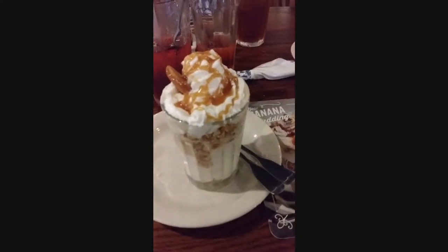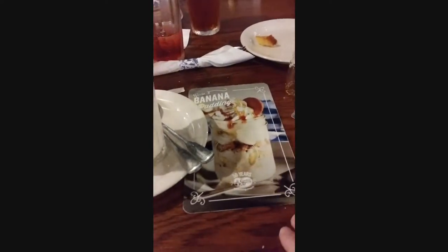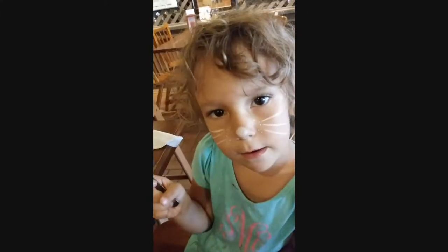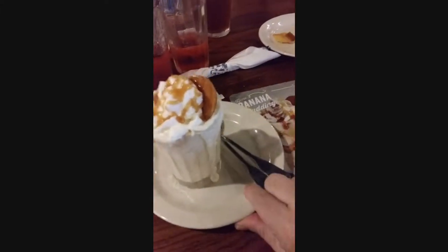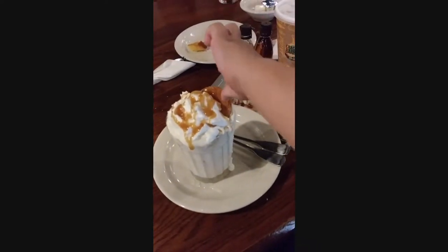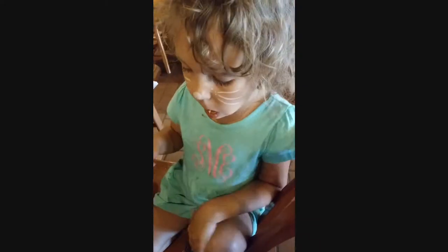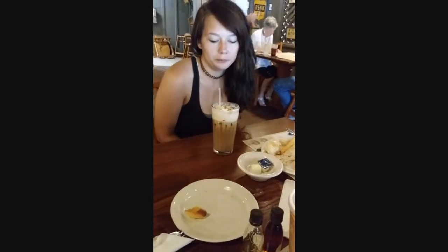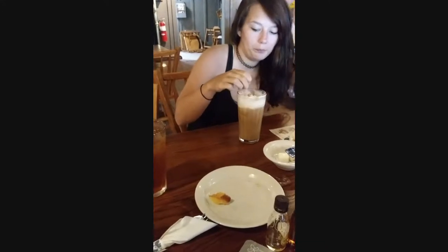They took it back and put some more caramel on it since it didn't have it at first, so it looks a little more like the picture now. Scarlett, you want to try it? You can get the latte warm or cold.